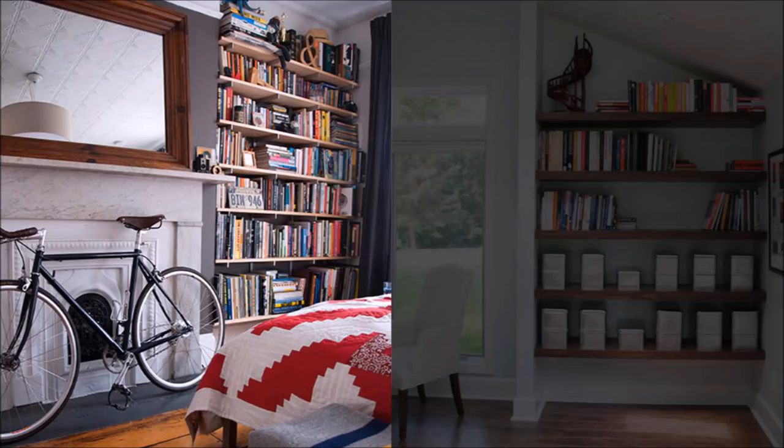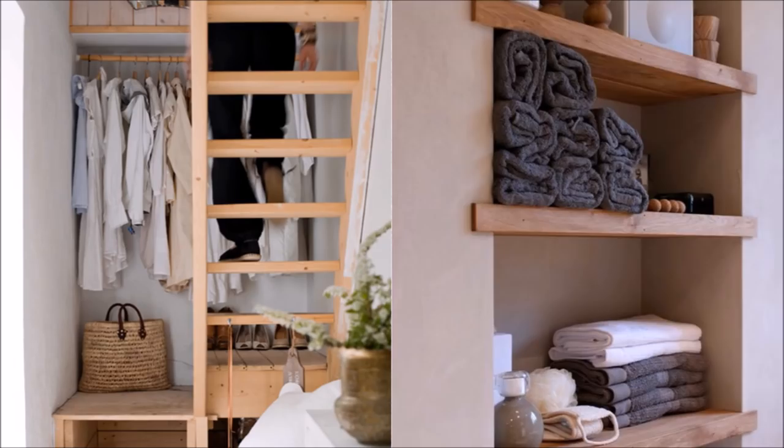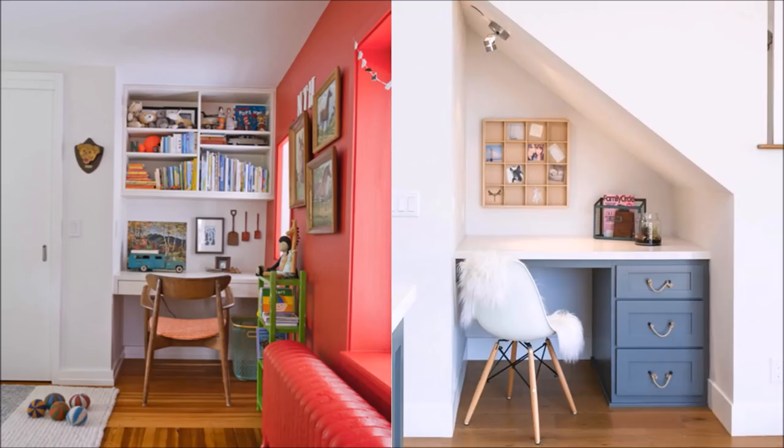49. Awkward niche to a built-in shelf. Any shallow cut-in in your room can be used to put up shelves for extra storage. 50. Awkward niche to clothing storage. Especially useful when space is at a premium — turn any extra area into clothing storage. 51. Awkward niche to a mini office. Pay your bills and surf the web without taking up extra space.